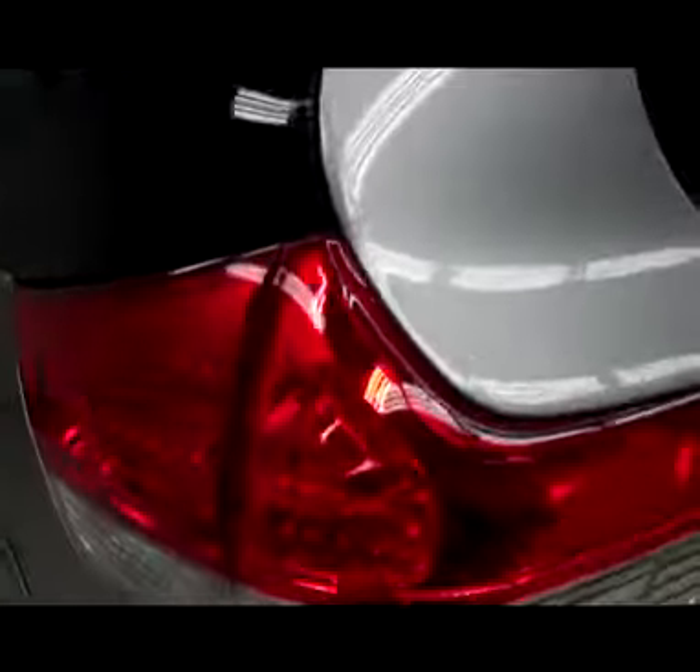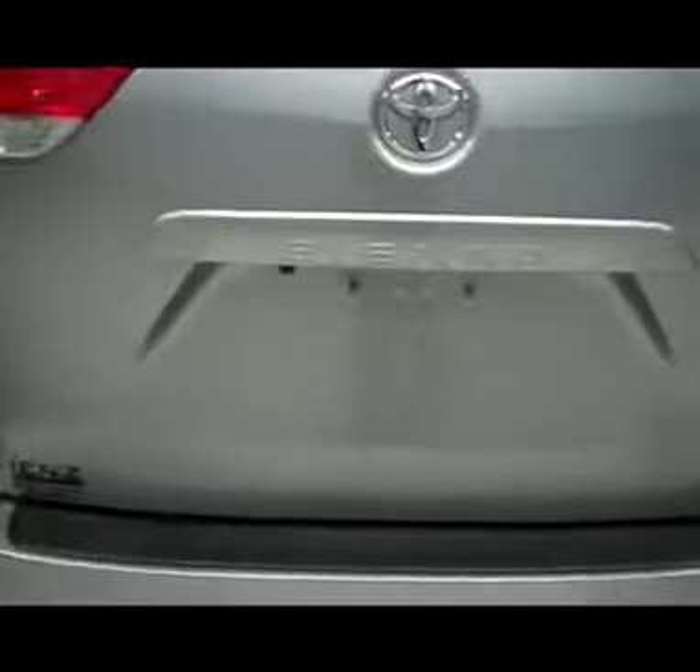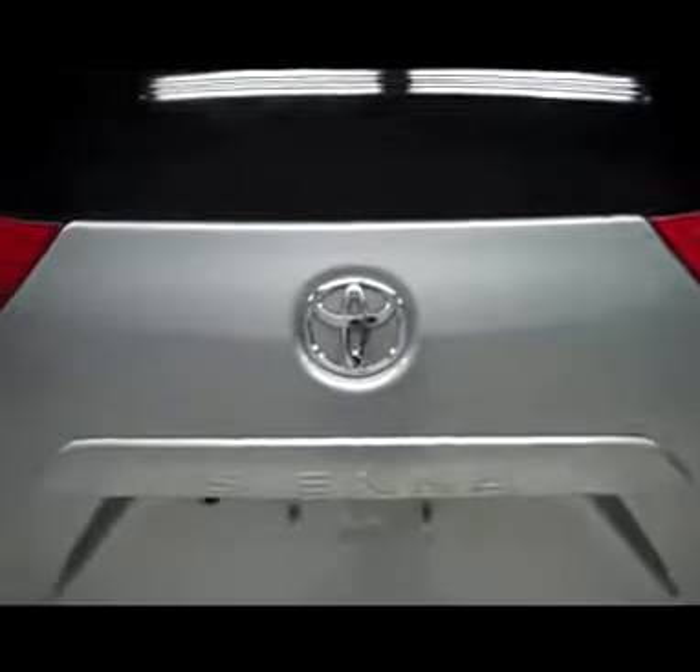Back tires have just as much tread as the front. Wheel well covers, frame, and underbody are very clean. Back hatch is also very clean with no chips.